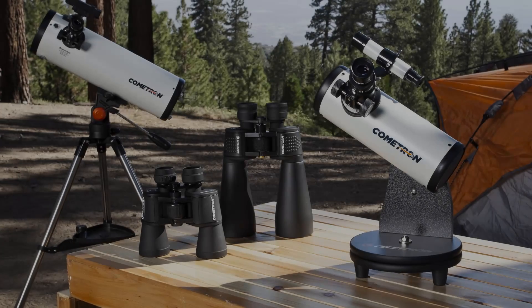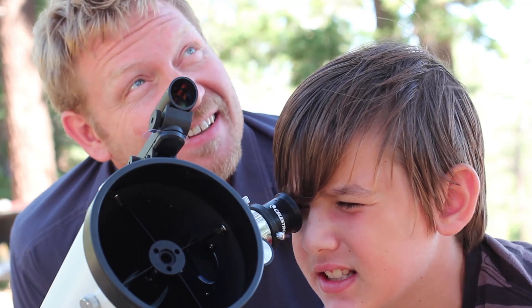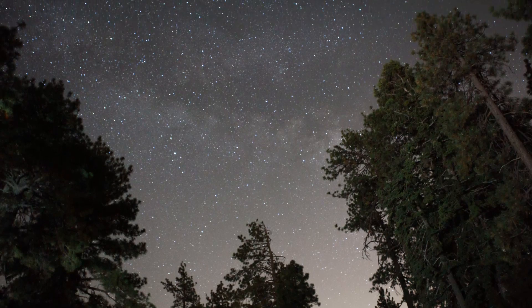All Cometron products are designed with a wide field of view so you'll be able to see more of the comet's dramatic tail. But they're also perfect for viewing other objects in our solar system and beyond. You and your family can use Cometron to enjoy the Moon, the Milky Way galaxy, planets and more for years to come.